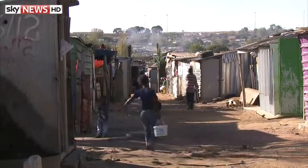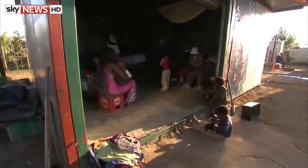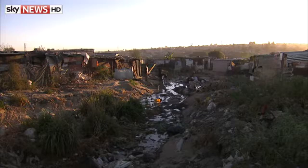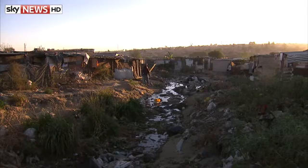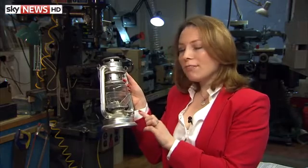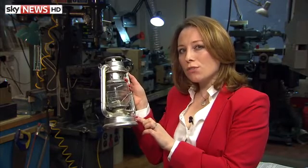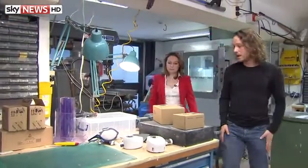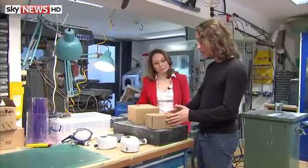Almost a fifth of the world's population has no access to electricity, so they have to use other means to heat and light their homes, which are often expensive, dangerous, and unhealthy. Lamps filled with kerosene are the main source of light in households in the developing world, but living with one of these over the course of a day is the equivalent of smoking 40 cigarettes.